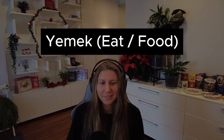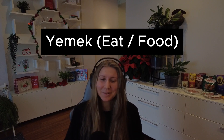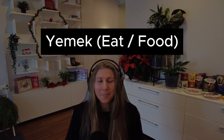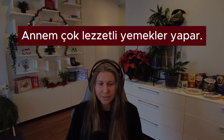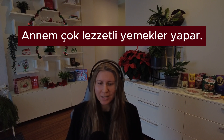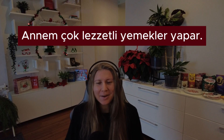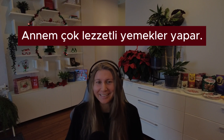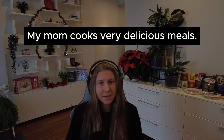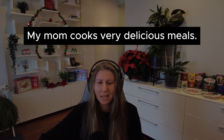Next. Yemek. Kelime yemek — to eat. Cümle, sentence: Annem çok lezzetli yemekler yapar. English translation: My mom cooks very delicious meals.